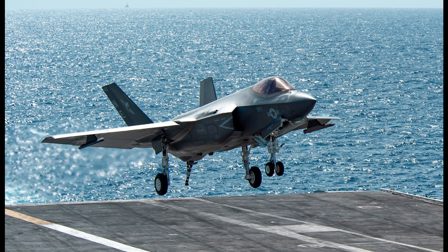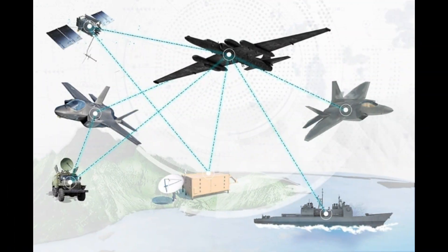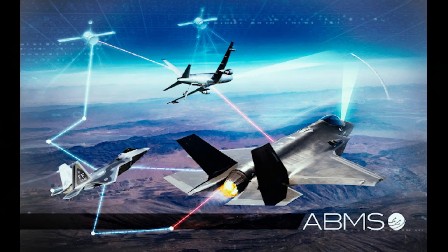The F-35C is designed to work in unison with other F-35 variants and allied aircraft. Its ability to share real-time data with friendly forces enhances the overall effectiveness of joint operations, making it an invaluable asset in coalition warfare.